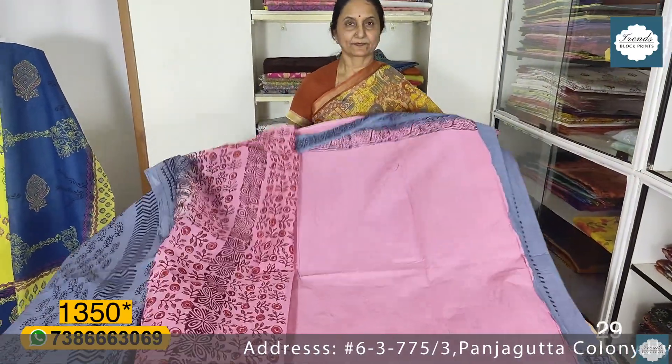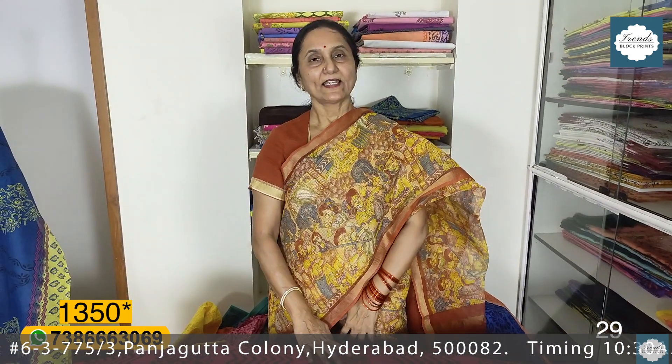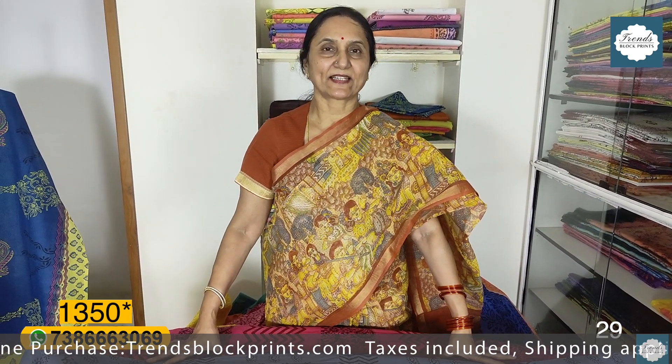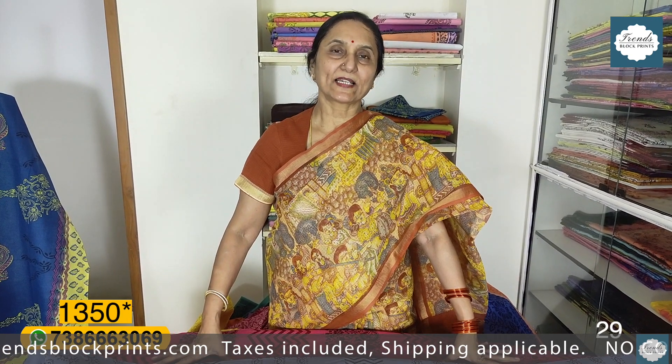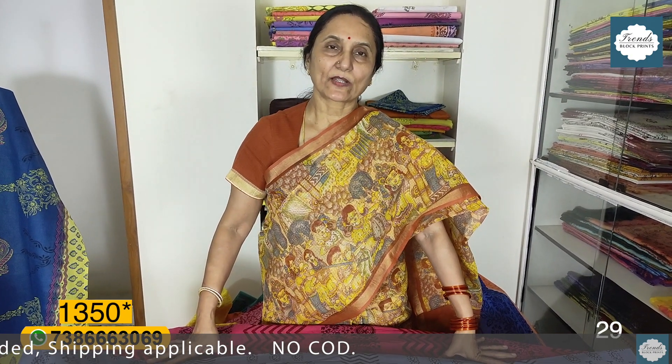Blouse shown. ₹1350 plus shipping. So even the man can choose the 100 count. You can see photos and screenshots and share on WhatsApp at the same number. If you share it, you can get the availability and price detail, payment, and courier. Please like, share, and subscribe and click the bell icon. Thank you so much. This is the time for cotton sari — please like, share, and subscribe. Thank you so much.